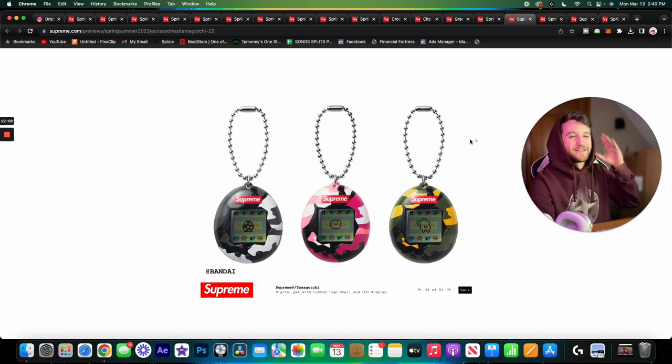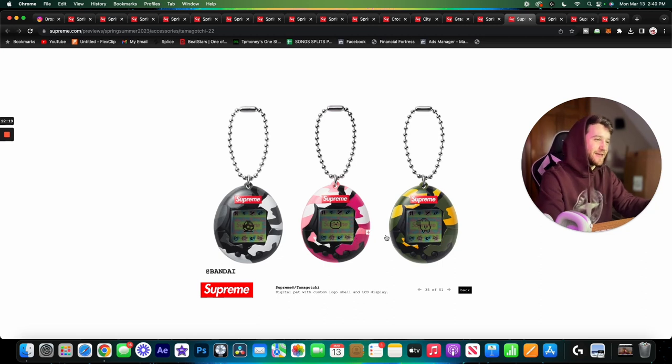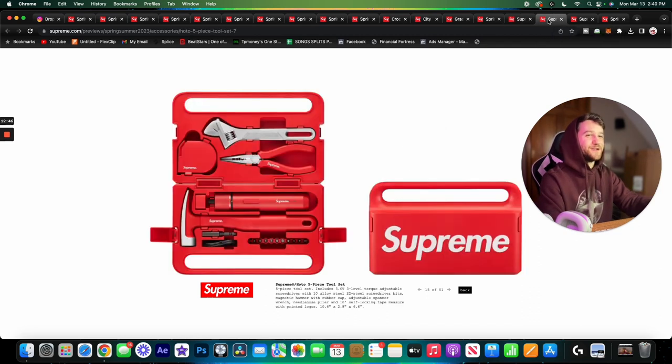Next we have something super cool — the Supreme Tamagotchi collab. I definitely went through a phase playing with these as a kid. If you don't know, it's a little virtual pet on a screen that you have to take care of — feed them, take them to the bathroom and stuff. Me and my brother were actually talking about it yesterday at lunch. It was fun to see Supreme releasing one. I feel like these will probably sell out pretty quick. If it's sitting at the end-of-season sale, I'll probably pick it up.